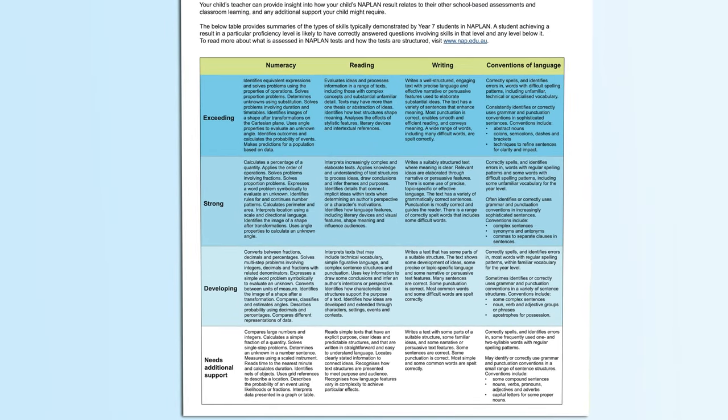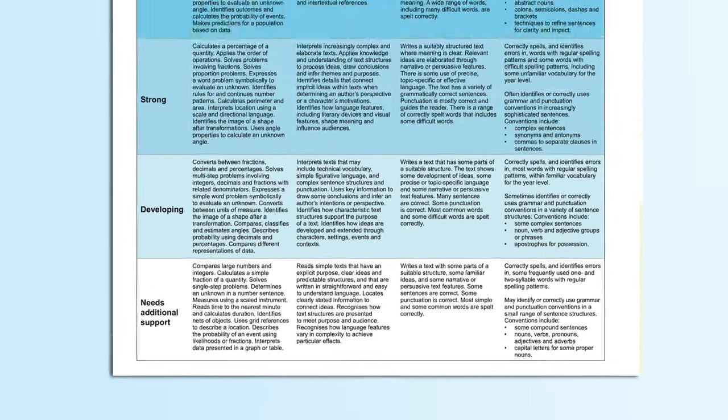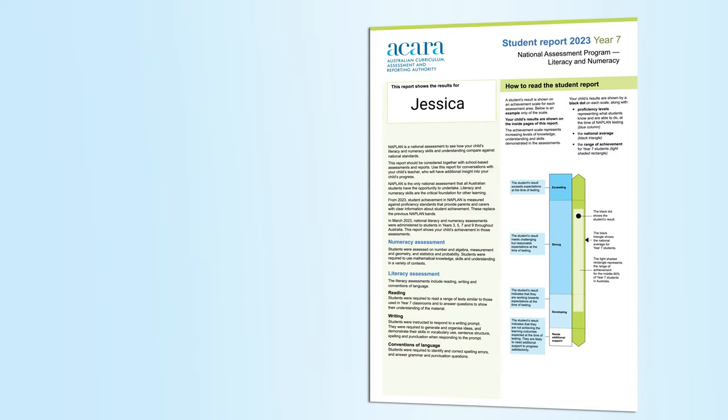On page 4 of the report, you can read a summary of the skills expected at each level for each of the domains, including the needs additional support level. These can be helpful to identify ways to support Jessica's learning in numeracy.